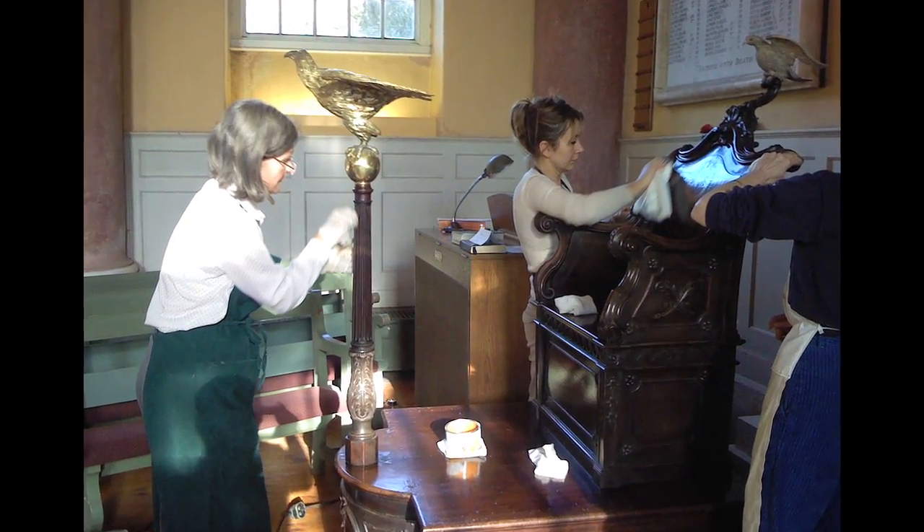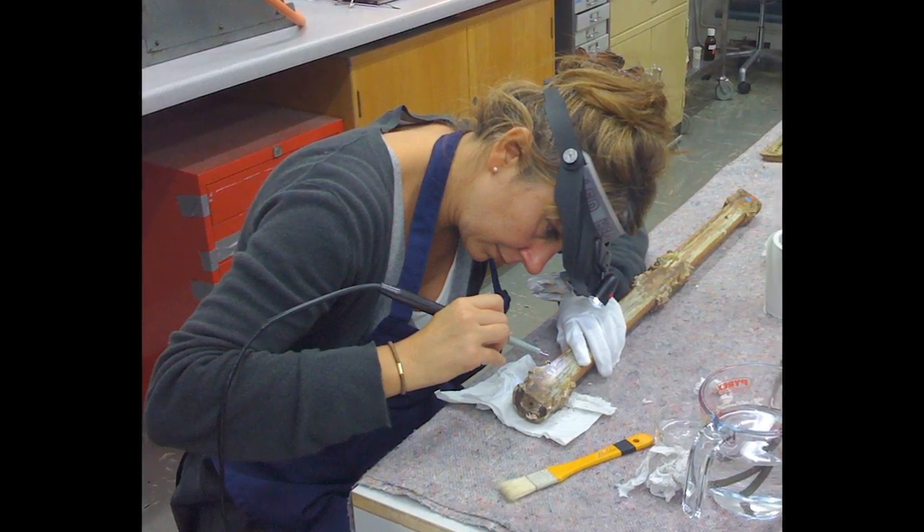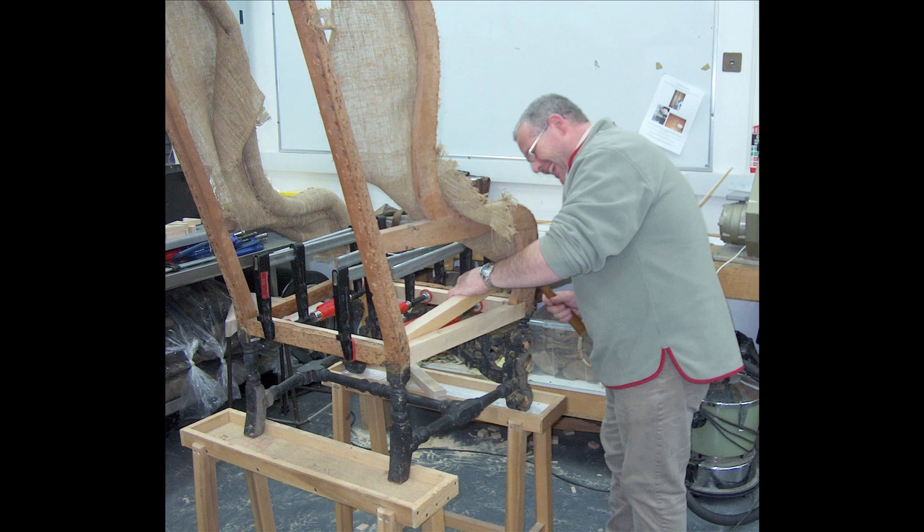You can do the master's programme over two years or one year full time. The people who are doing it over the two-year programme are working in the profession, basically to gain more experience and climb the ladder.